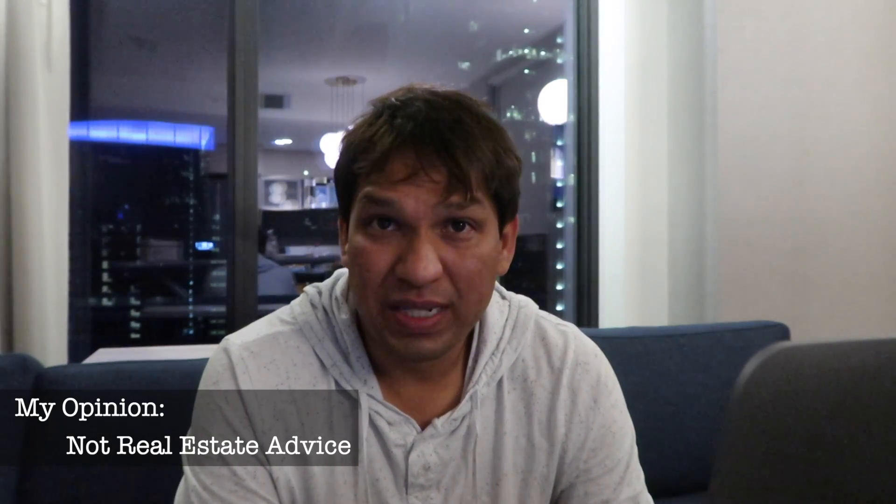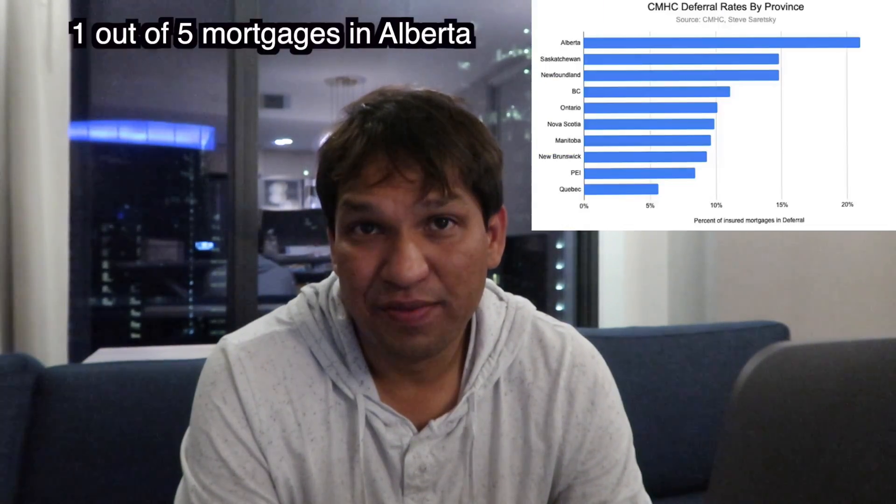My prediction is that next spring we'll see more downward pressure on the Edmonton real estate market. Right now, single-family homes are picking up in sales, but across all markets we'll start seeing downward pressure as people who did forbearance have to start paying their mortgages — and many may not be able to afford it due to high unemployment, low gas prices, and everything else happening here. I expect another 15 to 20% off properties, so when you're shopping, ask for good discounts so you don't end up underwater the following year.